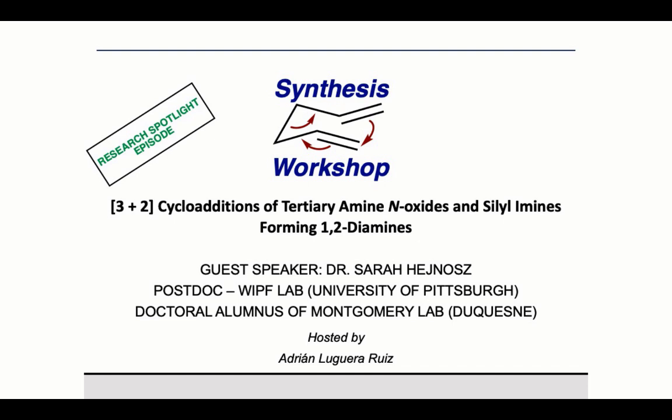Welcome to a new synthesis workshop episode. Thank you Sarah for joining us. Sarah Heinos received her bachelor of science degree in chemistry from St. Bison College and rapidly joined Professor Thomas Montgomery to pursue her PhD in organic chemistry at Duquesne University. Sarah is currently working as a postdoc at the University of Pittsburgh. One of her main interests is the development of sustainable methods to form high-value products.